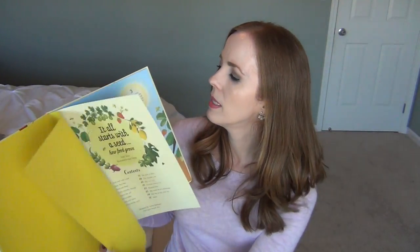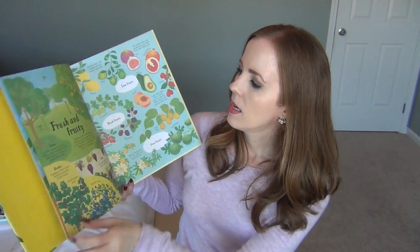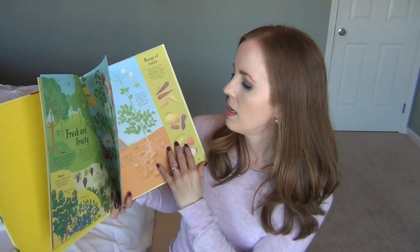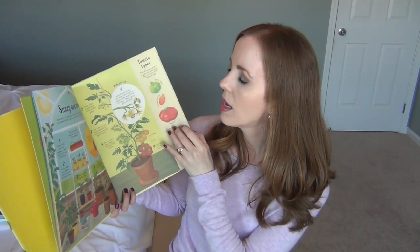I also got It All Starts with a Seed: How Food Grows. I originally thought we didn't need it because my girls know where food comes from, but it's a really neat book that goes beyond that — it talks about pollination and bees with really pretty pictures, different types of fruits and the seeds inside them, things that grow in the soil, roots, nuts, and all kinds of interesting information about seeds and how plants grow.